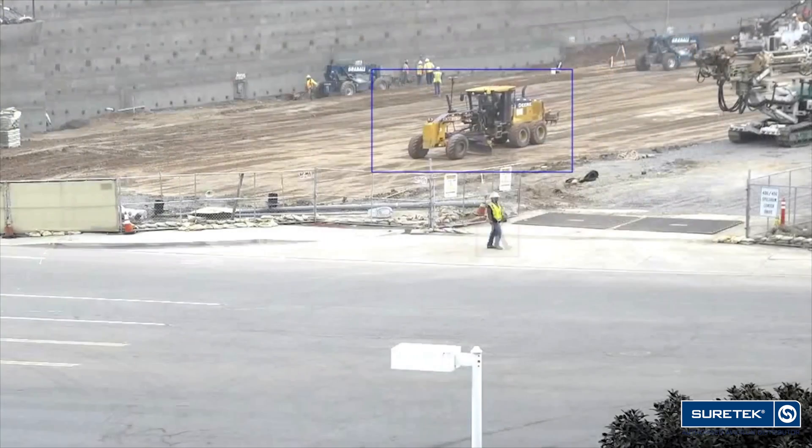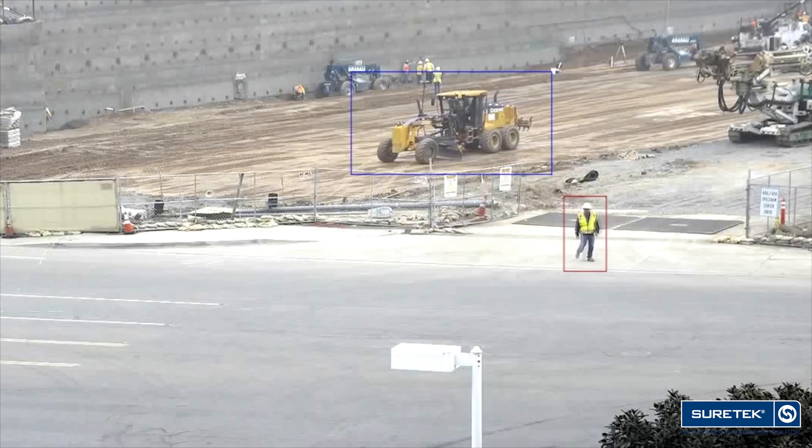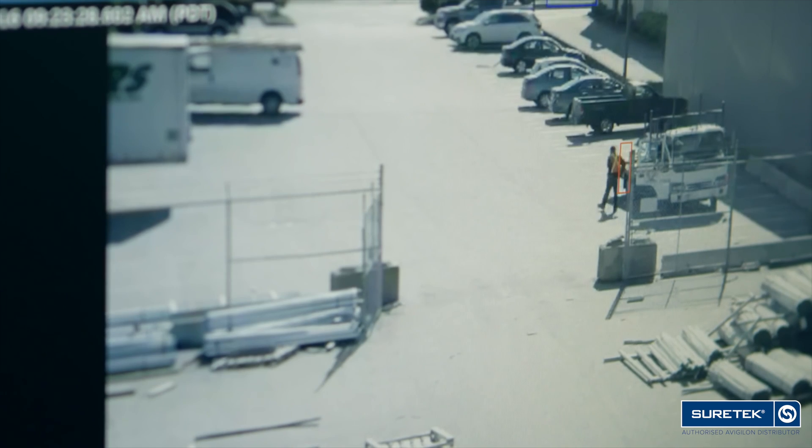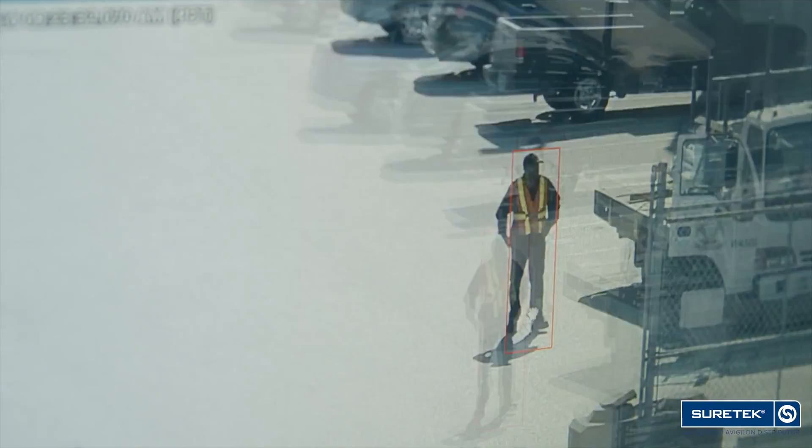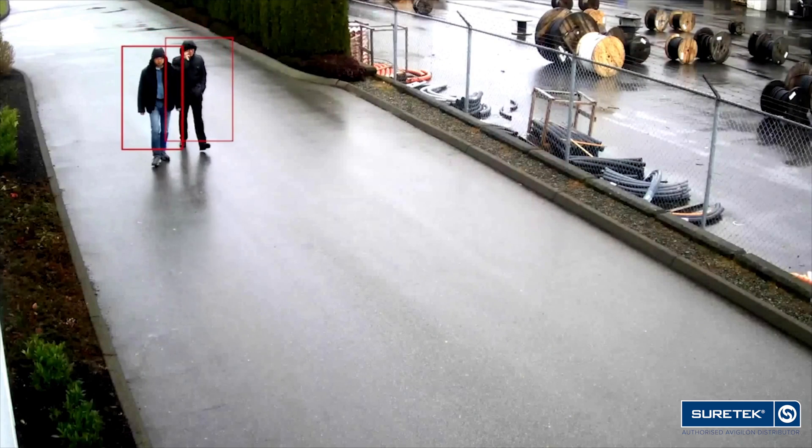Video analytics can be applied to many real-world scenarios today, such as perimeter detection of restricted or sensitive areas or zones, like a person walking up to a perimeter fence. We often see video analytics applied where safety is paramount.